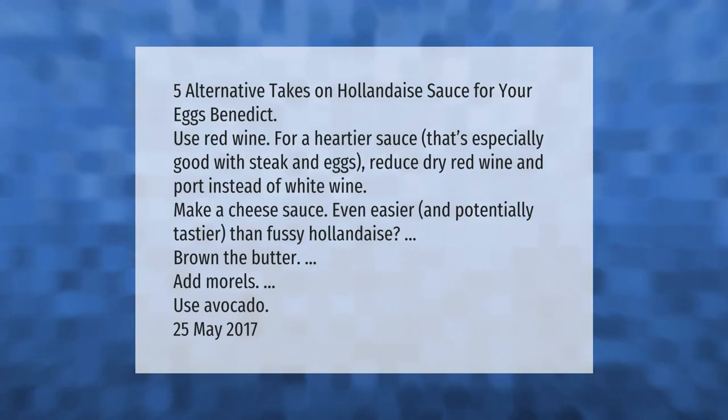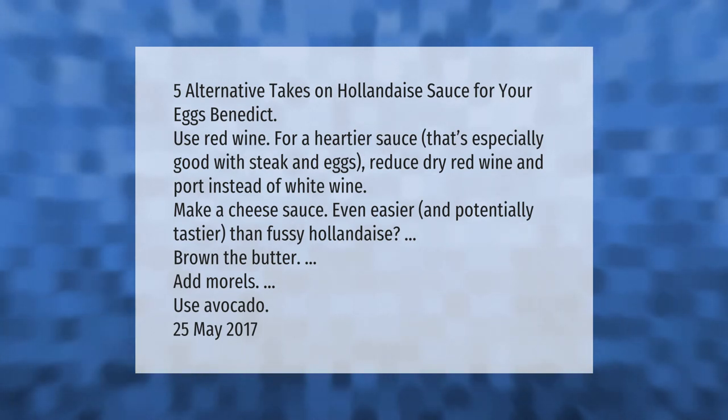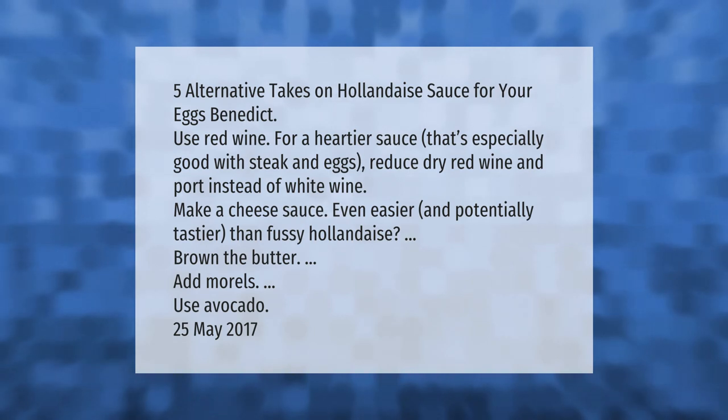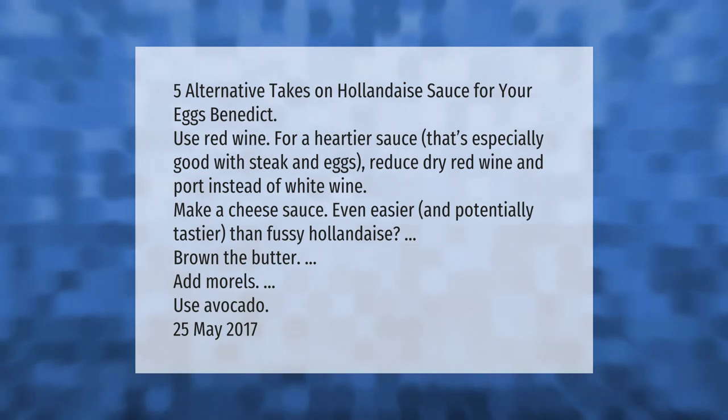Five alternative takes on hollandaise sauce for your eggs benedict: use red wine for a heartier sauce that's especially good with steak and eggs — reduce dry red wine and port instead of white wine. Make a cheese sauce, even easier and potentially tastier than fussy hollandaise. Brown the butter, add morels, or use avocado.